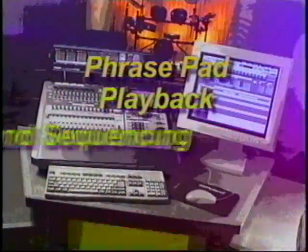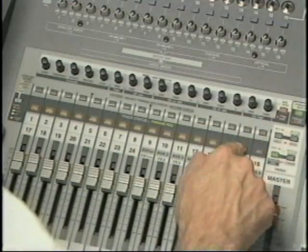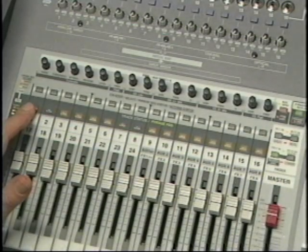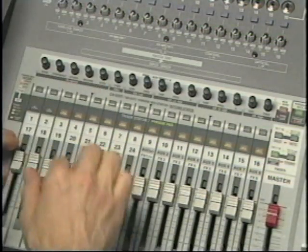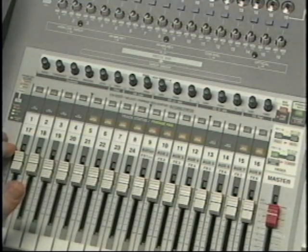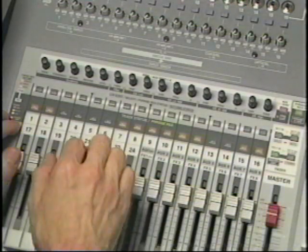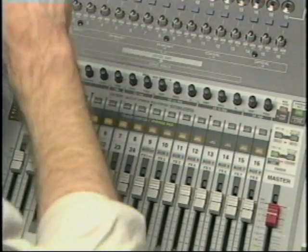The VS2480 brings a whole new level of creativity to your work with its phrase pad playback and sequencing features. Any track can be turned into a real-time phrase pad, allowing you to lay down tracks manually or sequence them with step or real-time modes. Since these pads are playing back from disc, you can actually have a pad phrase that lasts 24 hours. You can even import .wav files directly into the VS2480 CD for use on tracks or with the phrase pads.